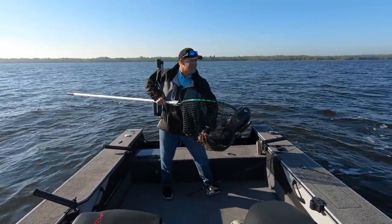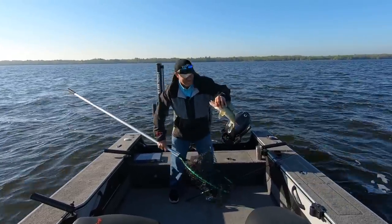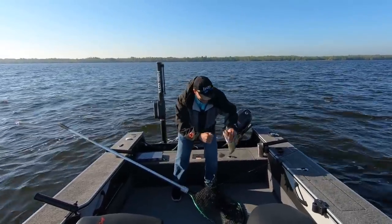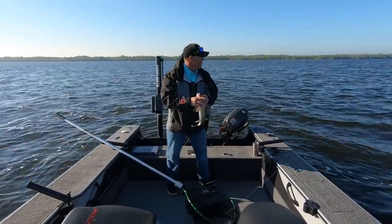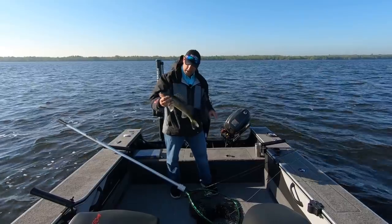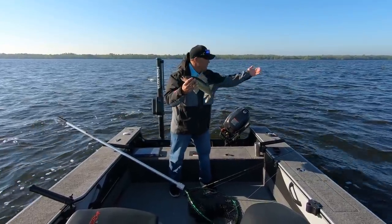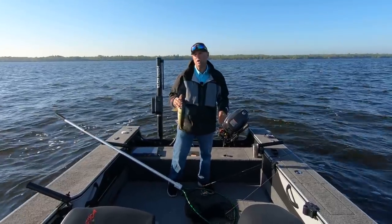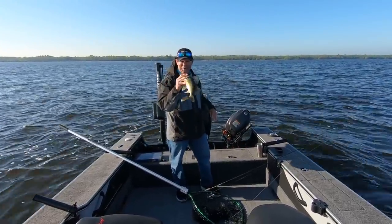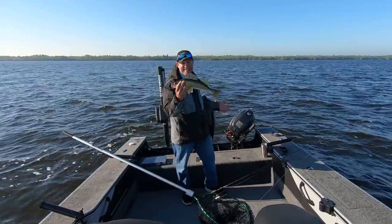Look at that. That's cool when you get fooled and it still works out, because a lot of times that's the fish you end up not getting. But I just kind of pulled back to pop it out of that rock, and I suppose he just picked it up when it touched down on bottom after I came out of the first rock — just popping along, because I'm fishing really, really shallow water today. What a great way to start the day.